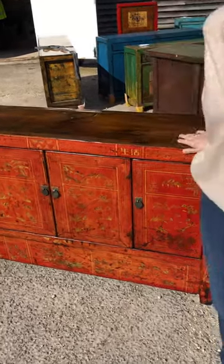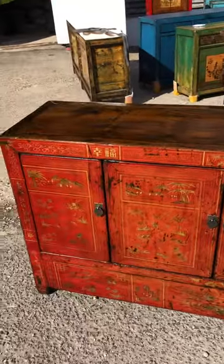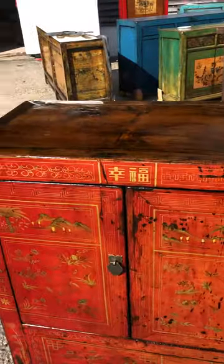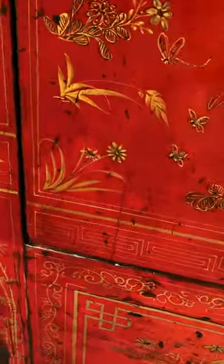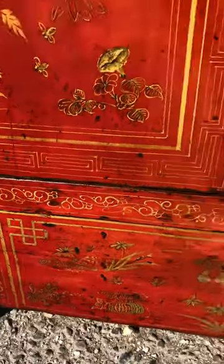Look at this fantastic red decorated Chinese sideboard. It's a typical piece in that the red lacquer adorns the front with lots of gold decoration — all the good things that mean good fortune in China.